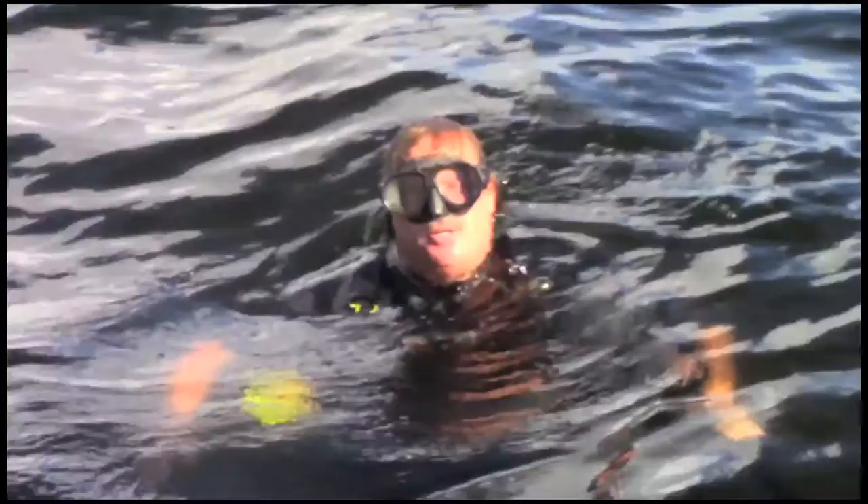Everything down there is dead. Despite the effects red tide might have on us, we begin our descent and our fossil hunt. Upon reaching the bottom, we're met with a hazy few feet of visibility. We stay close to one another.